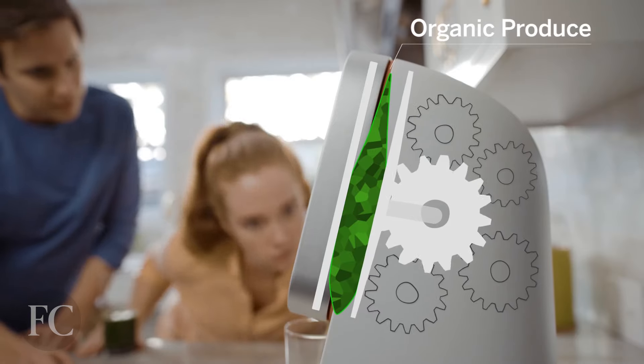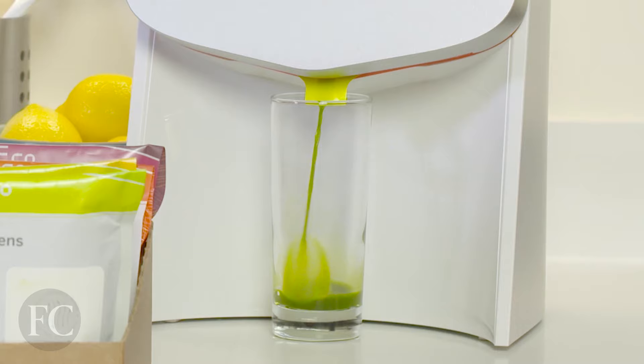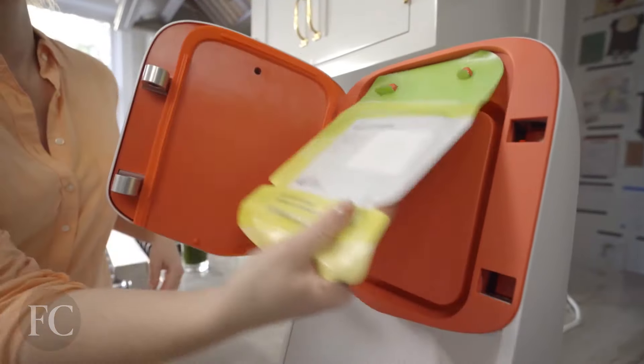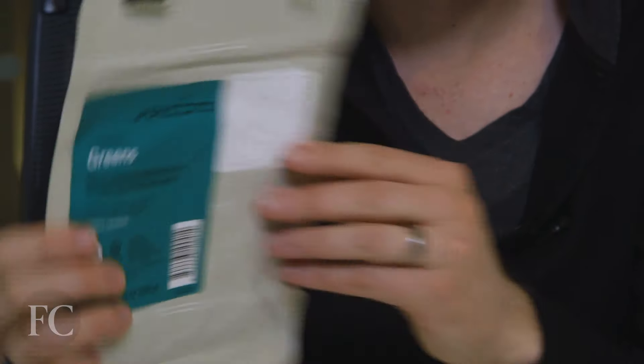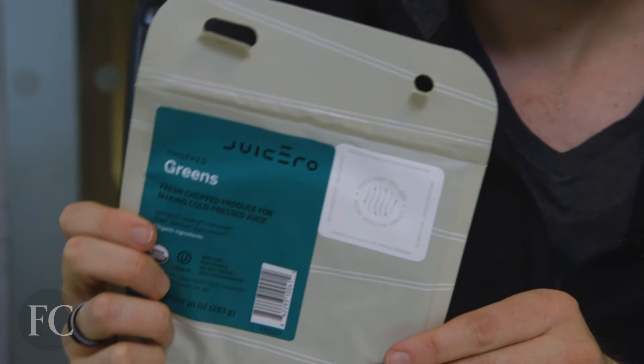This is the Juicero. It's Silicon Valley's favorite juicer. It's $400, which maybe isn't a ton for people who are into juicing. It creates cold-pressed juice from a $5 packet of sort of mushed up fruits and veggies.